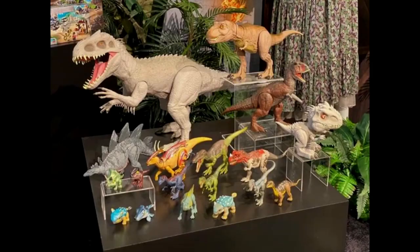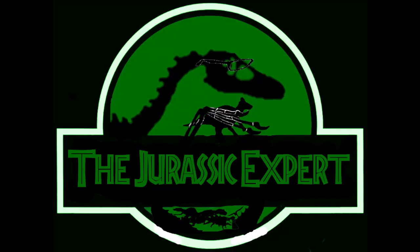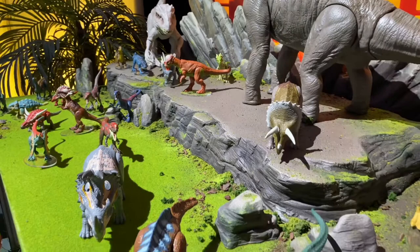Hello, this is the Jurassic Expert here back. Oh my god, right when I thought I was done making this video, they announced more. Today is the first day of Toy Fair — yesterday was the pre-show. It's been revealed a lot, so I'll probably be putting clips from Collect Jurassic's video, and that's where I got a lot of these screenshots as well.